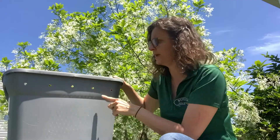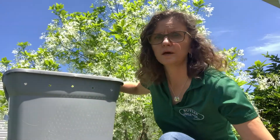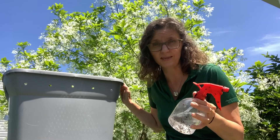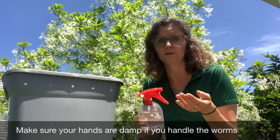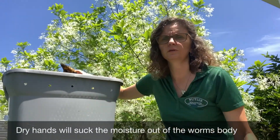So far we've given them air and we've given them food. Another basic need for animals is water. Now my worms get a lot of their water from the food they eat. But if it ever looks a bit dry, I do add more water. And I add plenty of water if I'm going to handle the worms. So we have air, food, and water.